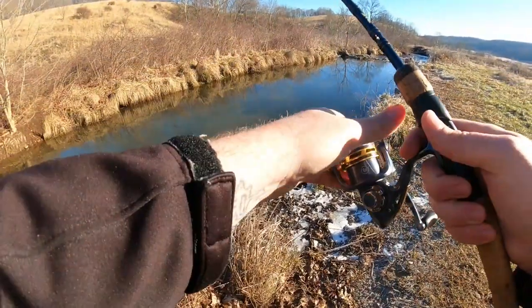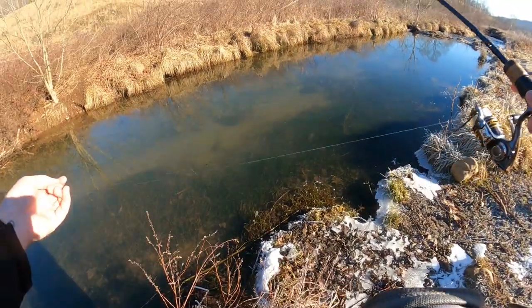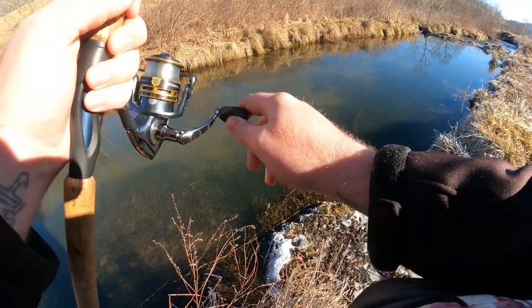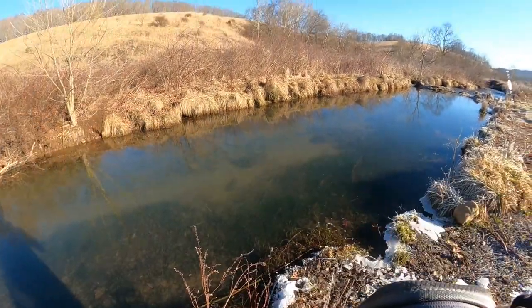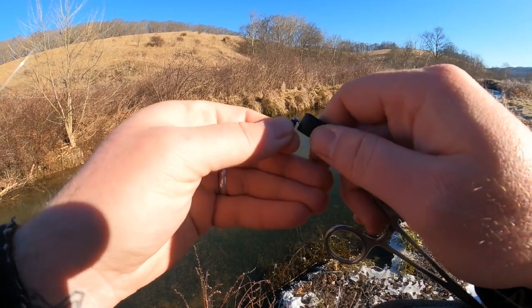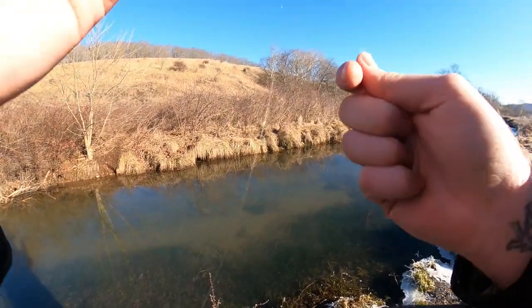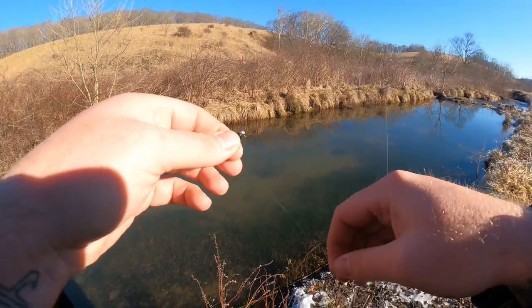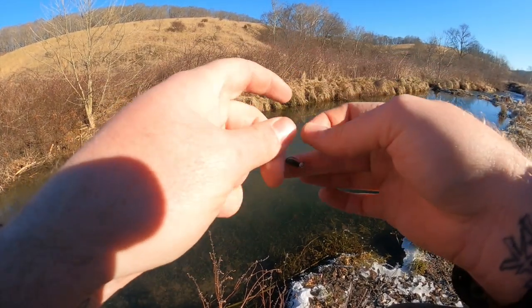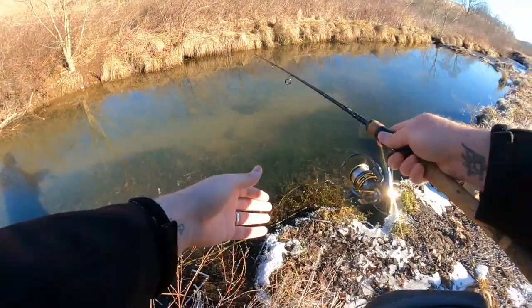We're going to drop it right in front of this little beauty and see if we can get a reaction. I'm going to get rid of that split shot we added in our last hole — it was super deep and we needed it to get down, but now we're going to try a nice slow bounce. Anytime they're interested but not quite taking, it's best to change up the cadence to get that reactive strike. Just a 1/64 ounce ball head with a simple little grub, no weight added.